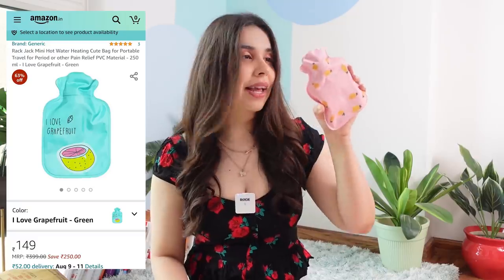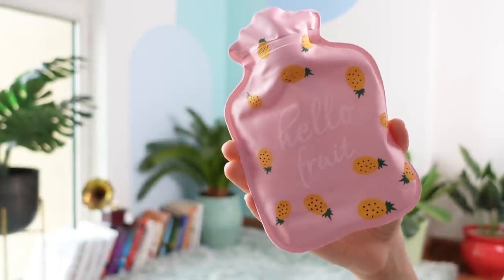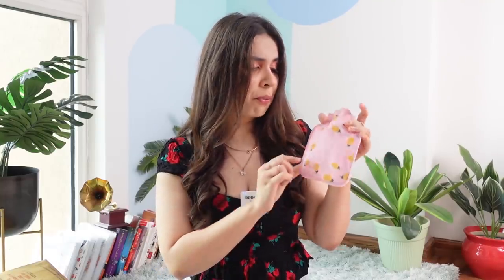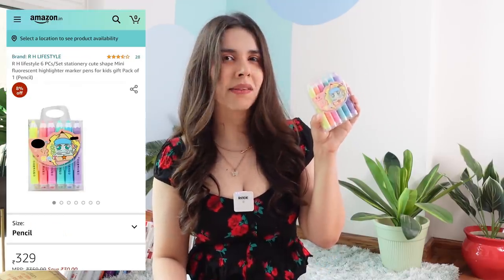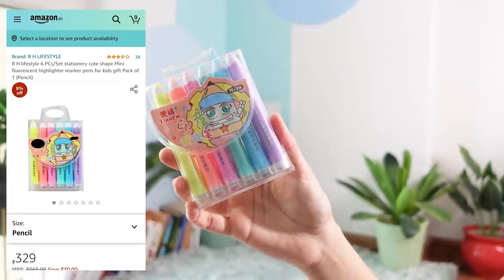This is a mini, like ultra-tiny hot water bag and I plan to use it during my periods. Other uses could be for injury. It's very cute and it won't be a problem during travel because it's so small. You can use it easily on the stomach. Next I came across a set of highlighters which actually look like pencils but it has 6 different colours in it.